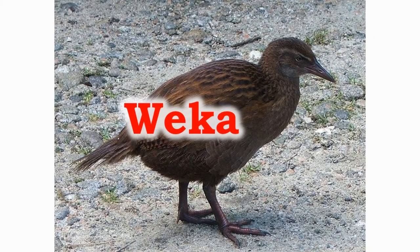The weka is one of the most significant birds of New Zealand. Their number decreases drastically at times after years of population expansion.